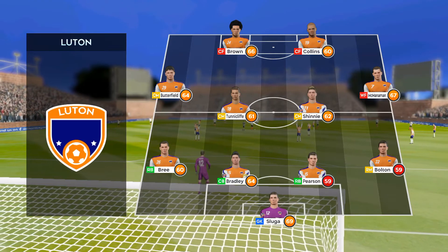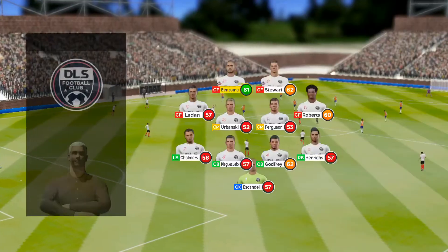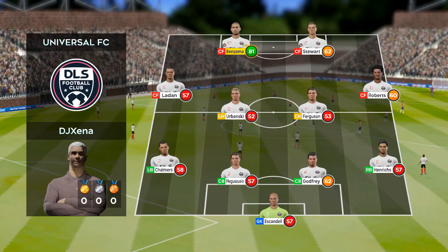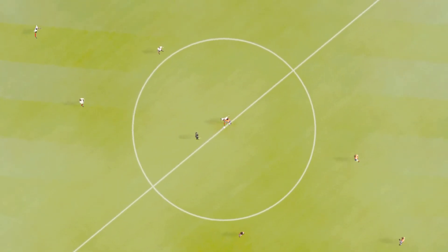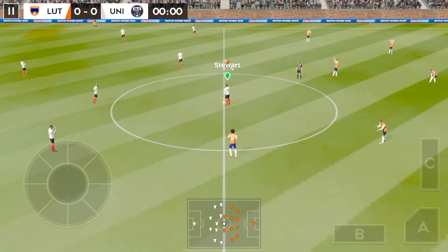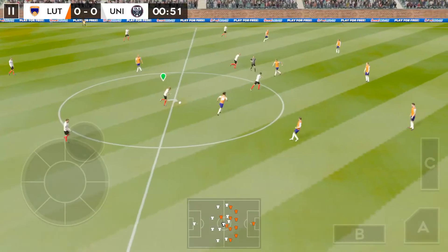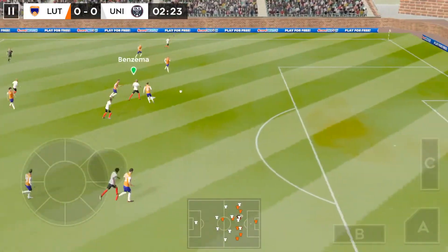And this is the 11 unveiled by the home team. They're playing a 4-4-2 formation. The players can't complain about the atmosphere — it is absolutely buzzing here. The next 90 minutes should be captivating.